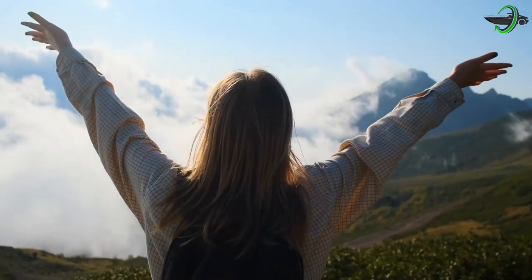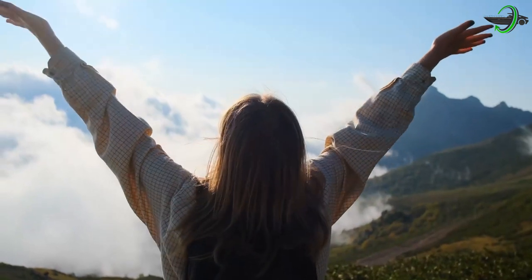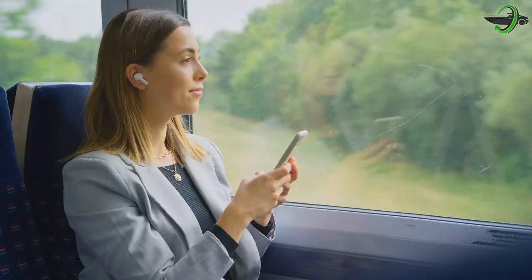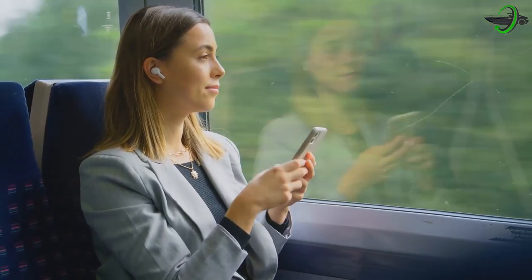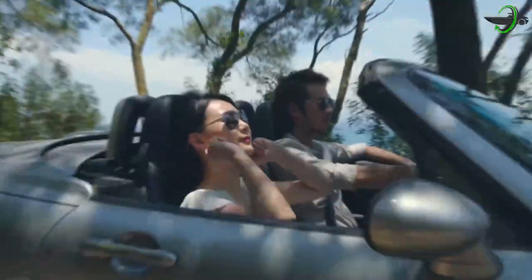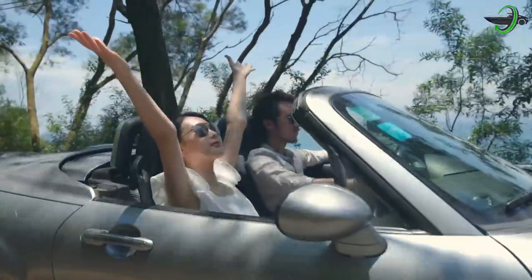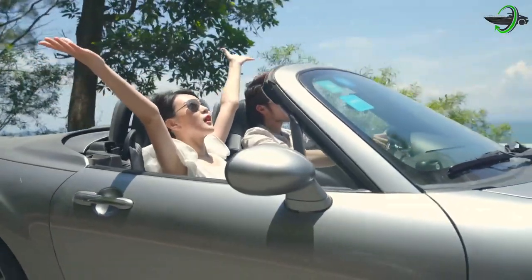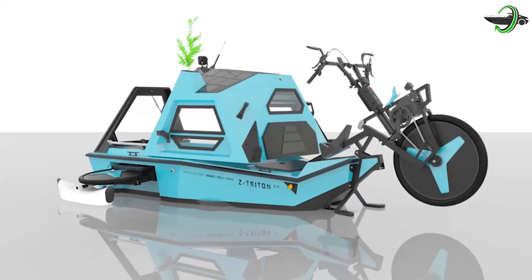A vehicle we may stop whenever and wherever we choose to observe nature's beauty. Traveling in a convenient vehicle provides numerous opportunities while remaining comfortable in our seats for the duration of the trip. We always like our adventures to be different — more fun, more exciting, and more adventurous than ever. So, to take this adventure to the next level, know about Z Triton 2.0.